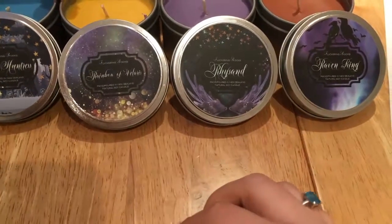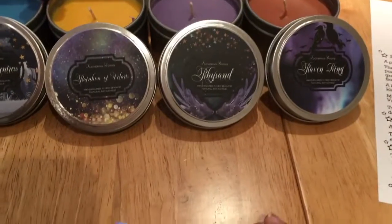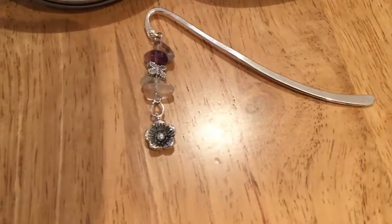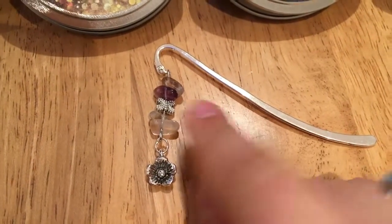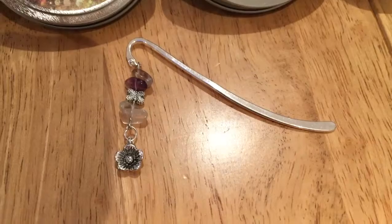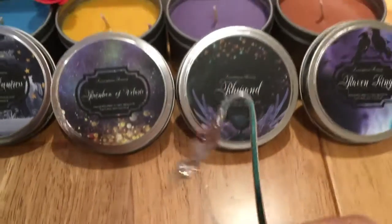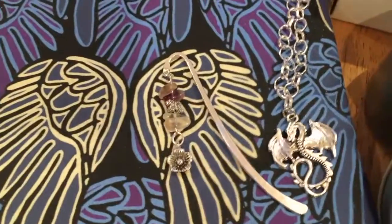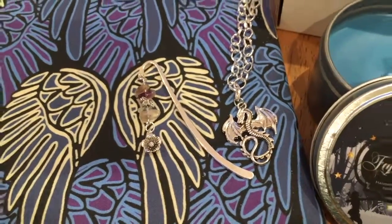There were two different kinds of Spring Court bookmark — either metal or ribbon — and I got the metal one. It is so cute: it's got a little flower, little stones, and a little butterfly. I'm quite glad I got the metal one because metal bookmarks are so much easier to take photos with. That's so cute!